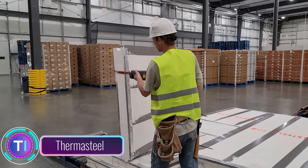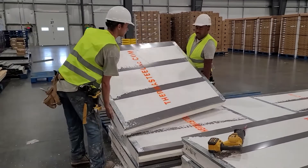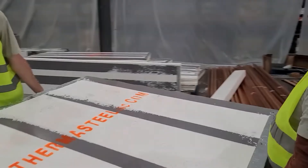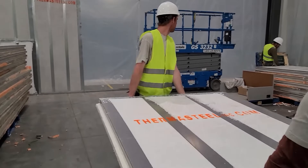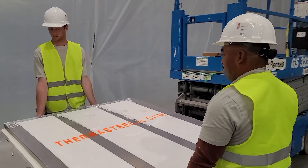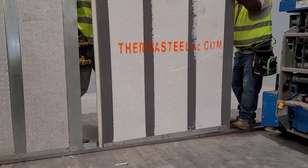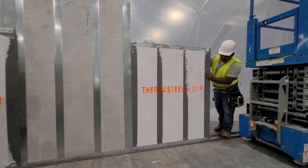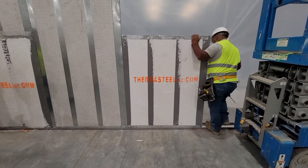Thermosteel is a structural insulated panel (SIP) system crafted from steel framing and expanded polystyrene (EPS) insulation, combining strength, low weight, and energy efficiency. These panels come in various sizes and thicknesses, suitable for walls, roofs, floors, and more, and are pre-cut and pre-drilled, simplifying installation.